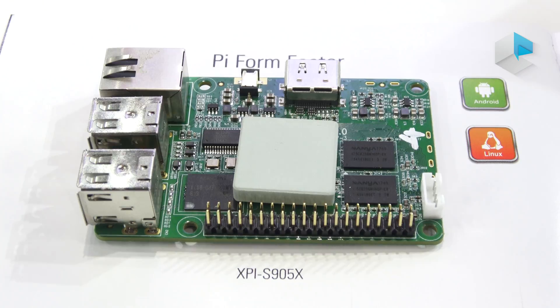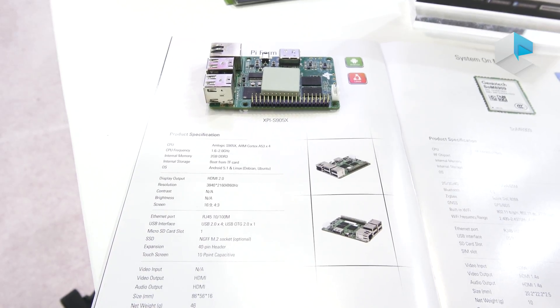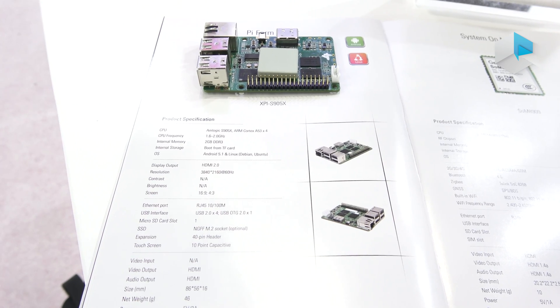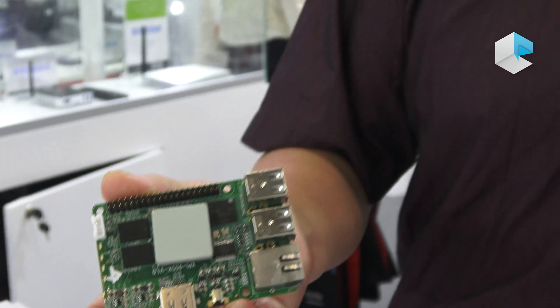It has a 100 megabit Ethernet port and 4 USB 2.0 ports. We are going to launch more and more such single board computers — for example, based on Rockchip chipset, RealTek chipset, and more Amlogic chipsets. Our target is to give more options to developers and application companies with the same form factor as Pi but better performance.